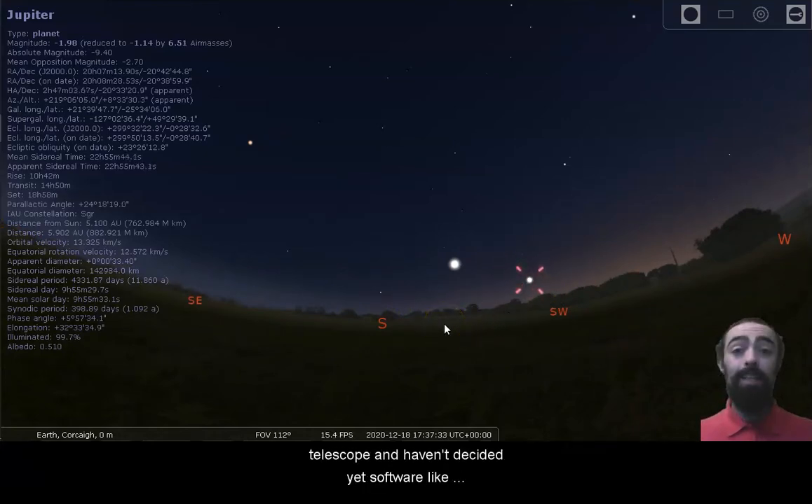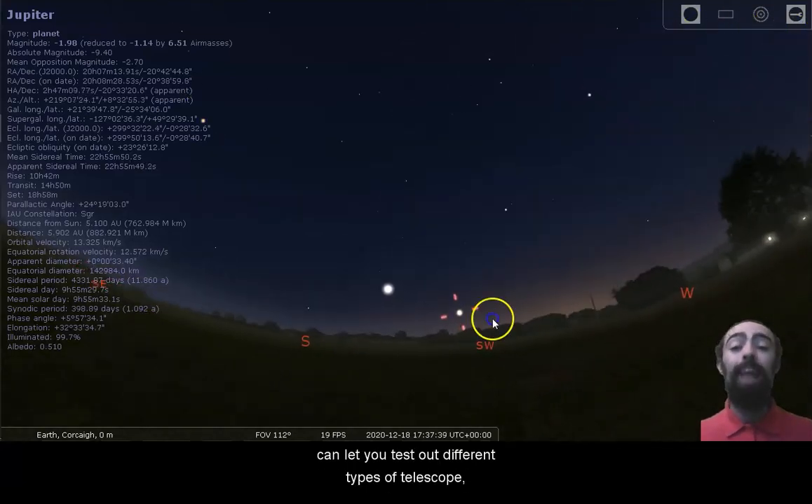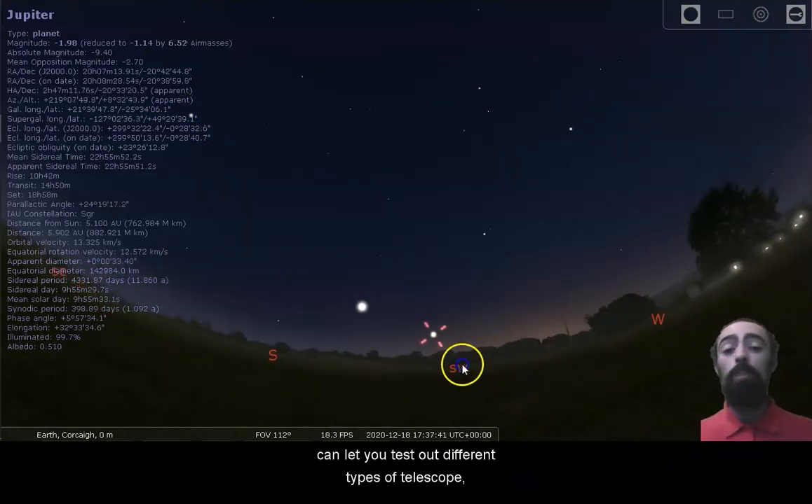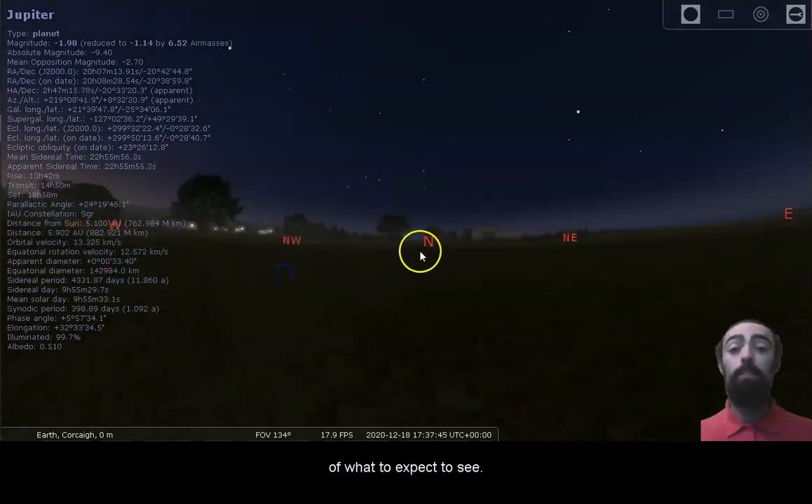Or if you're planning to buy a telescope and haven't decided yet, software like Stellarium with its handy ocular feature can let you test out different types of telescopes and different types of lenses, so you can get a better idea of what to expect to see.